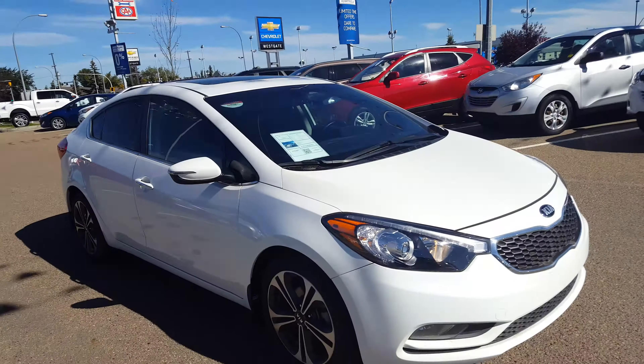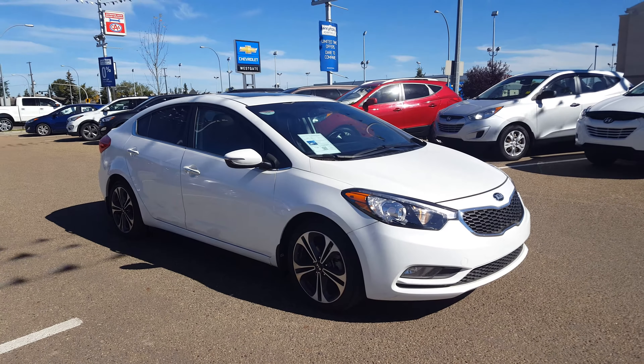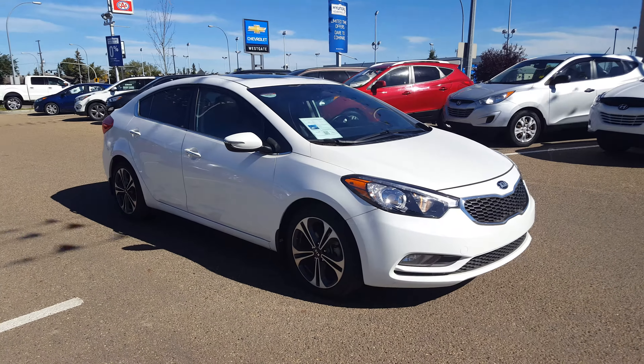Again, this is Berto. Give me a call at 780-484-3311. Hope to see you around and hope you take advantage of this beautifully fully loaded compact size. Bye for now.